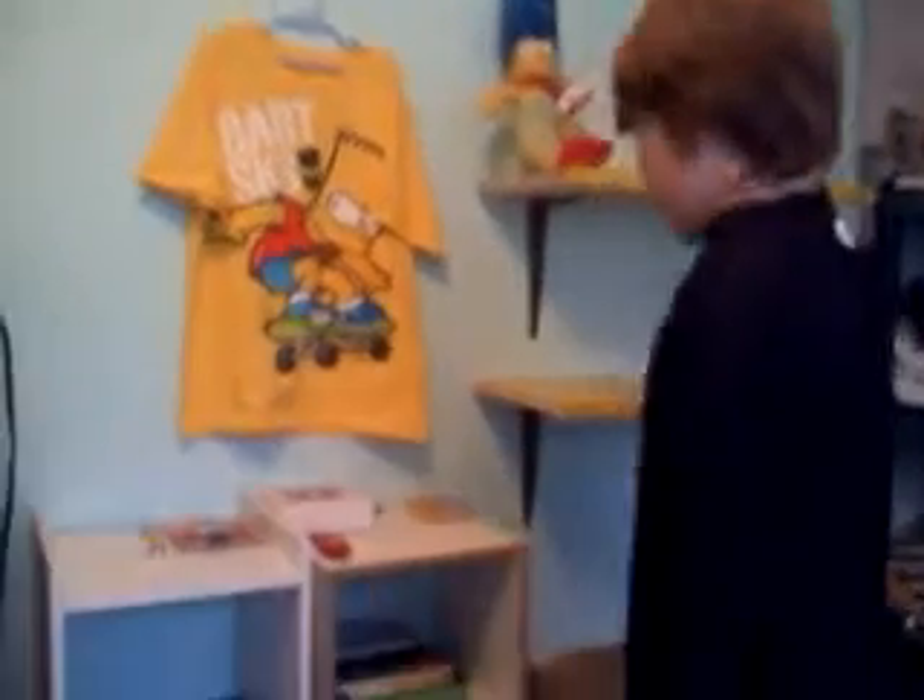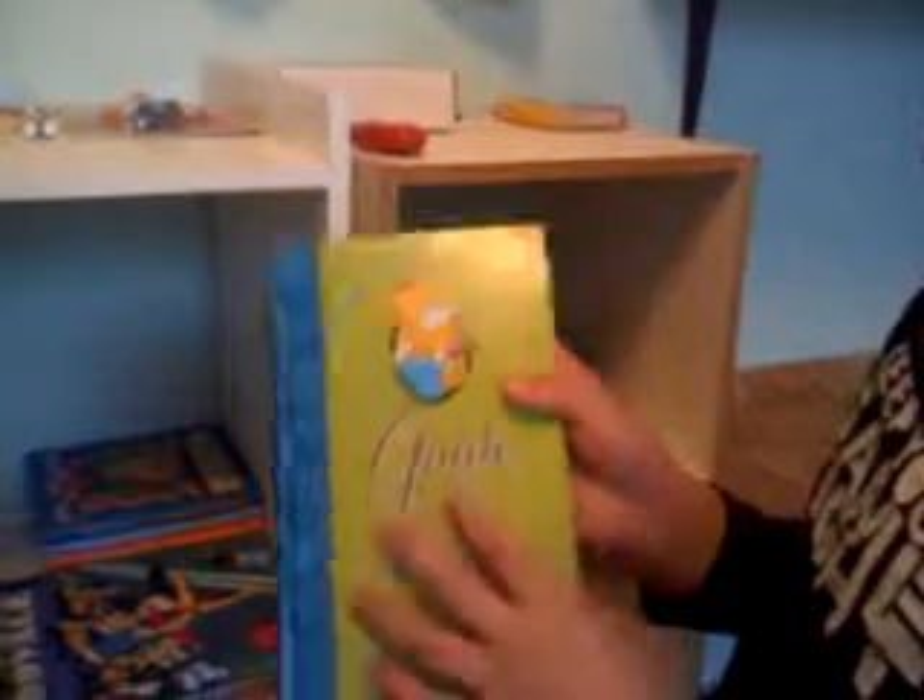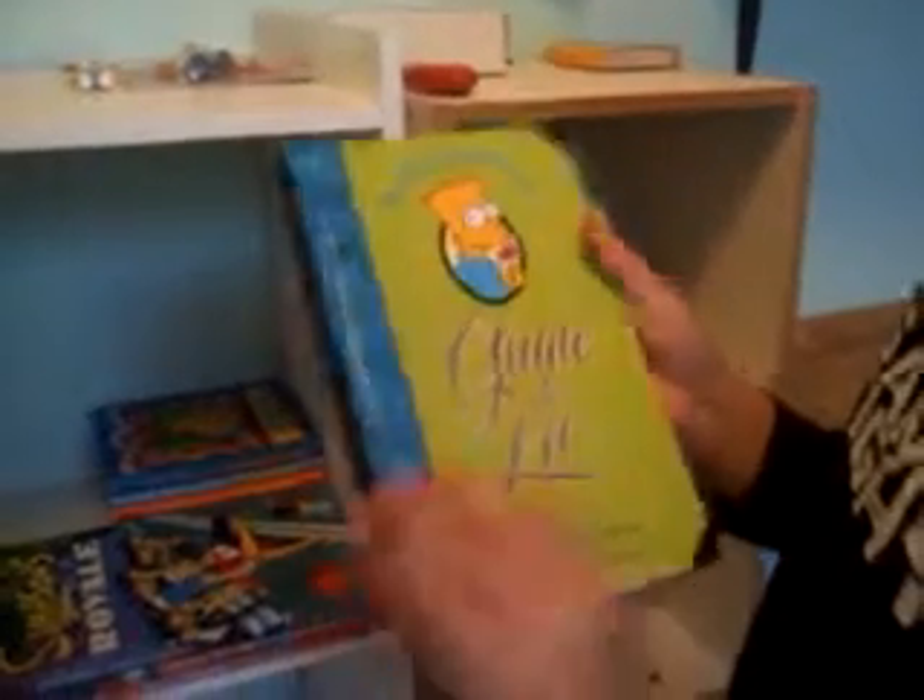I'm Evan Riley, and I'm going to show you three new items that I just got for my Simpsons collection. First, I have Mark Simpsons Guide to Life. Got that, and those six months of one.